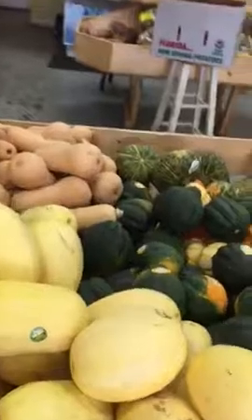Wonderful squashes here. And potatoes and root vegetables.